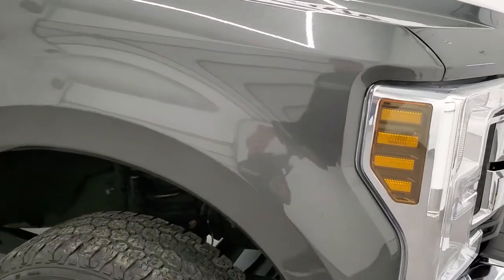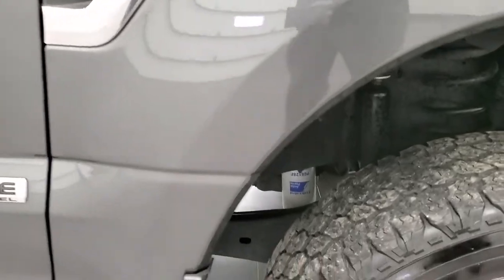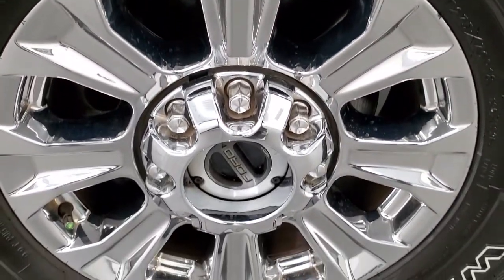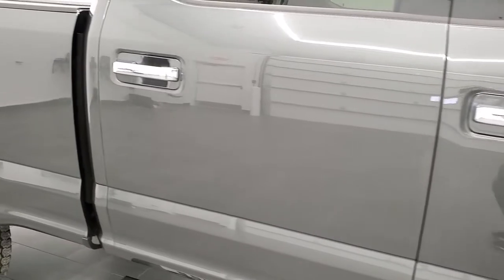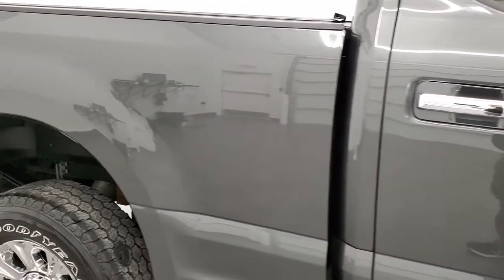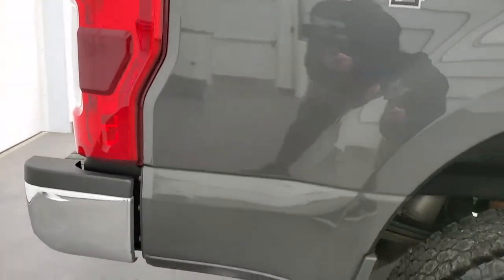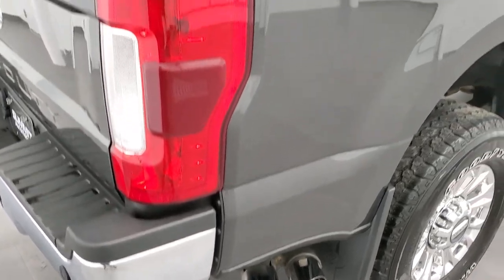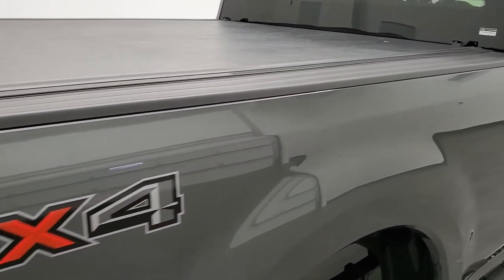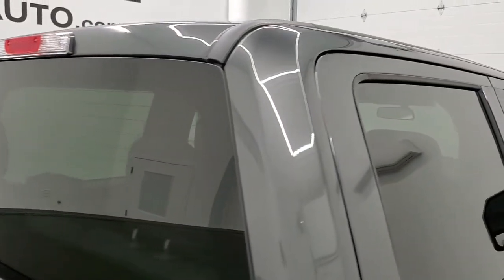Passenger side front fender — no dents or dings on there. Passenger side rim — no scuffs or scrapes. As you go down this side of the vehicle, take note of how clean the body is, how reflective and mirror-like that paint is. We take these HD videos so if you are far away or cannot make the trip down but you're still interested in purchasing the vehicle, you can see the truck, hear the truck, and have confidence in the vehicle before you even get here so that when you do get here there are absolutely no surprises.